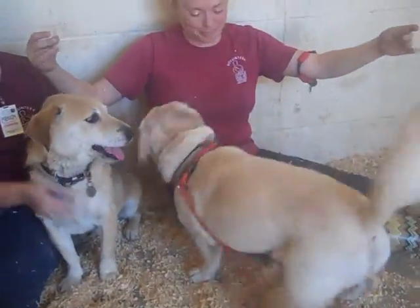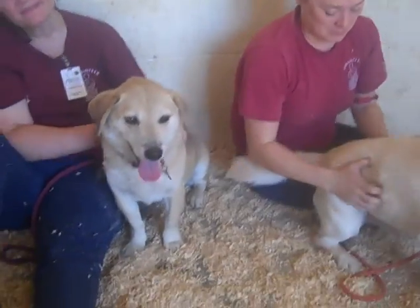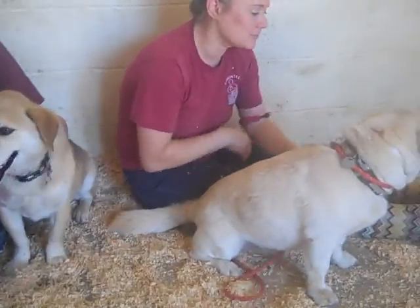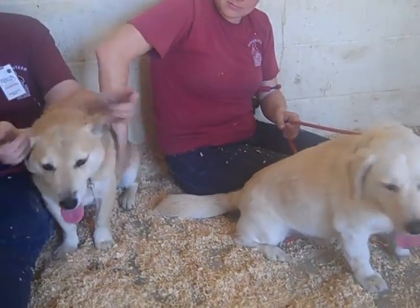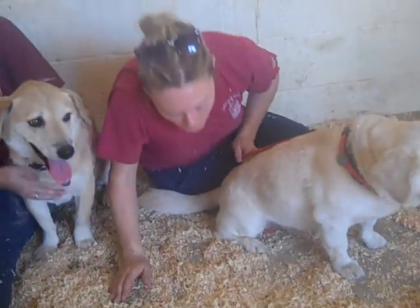It looks like Happy is a bit more of a show off, definitely enjoying his belly rubs here, whereas Lucky is being the good boy and waiting while his video gets done. They're both okay on leash — they pull a little bit, but they're pretty easy to direct. We don't think it will be all that difficult to train them.